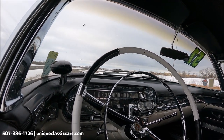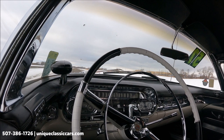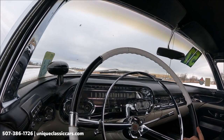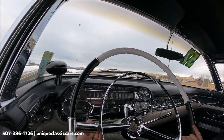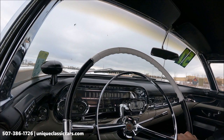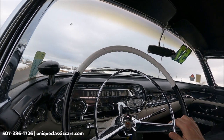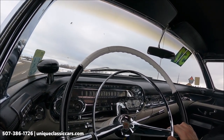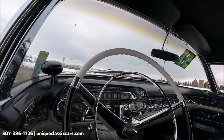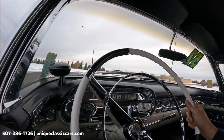You get your typical wind noise from an old convertible. Brakes work good. It's a big beautiful old car.